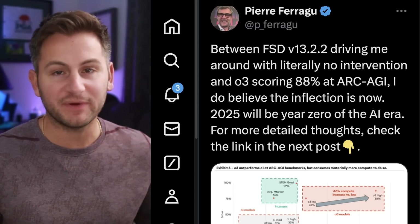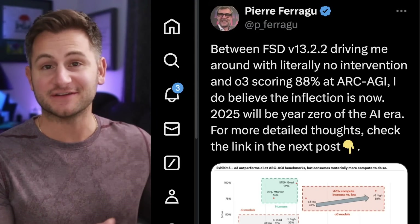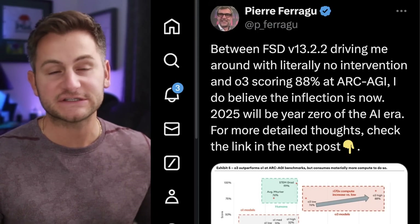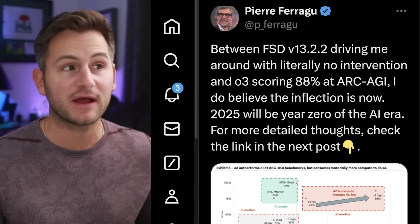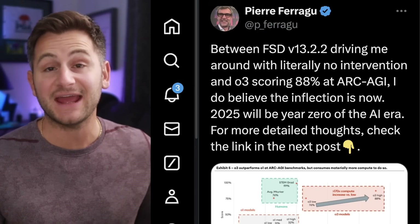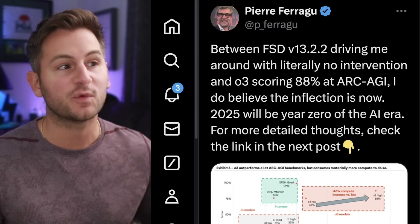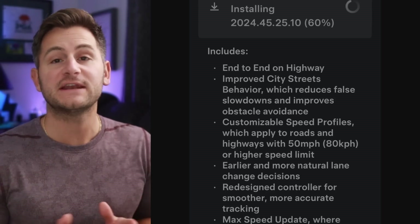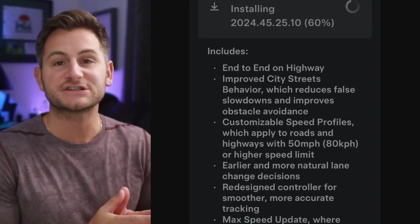Then more recently, Pierre Farragu was highlighting how version 13.2.2 was driving him around with literally no interventions. He said, 'I believe the AI inflection is now — 2025 will be year zero of the AI era.'